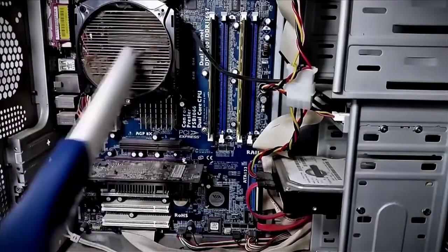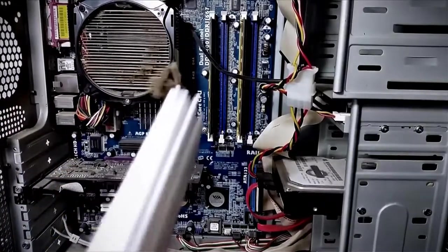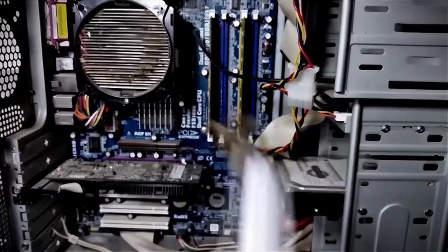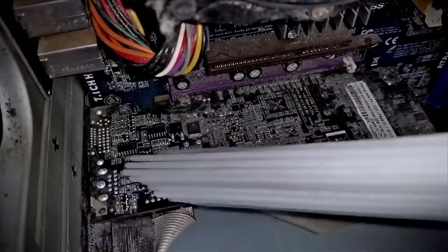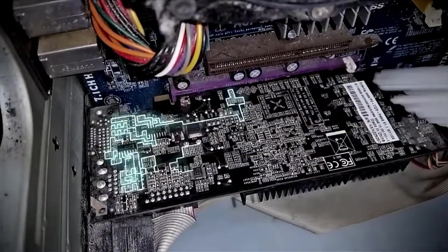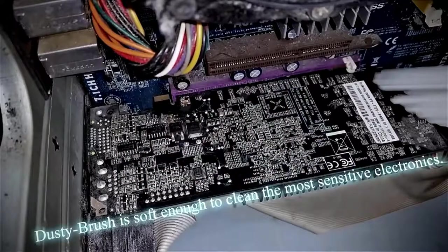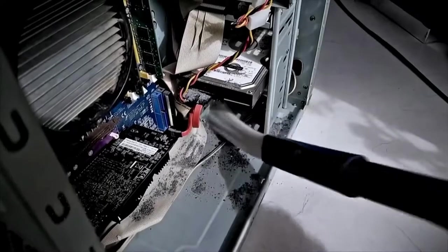Some of the biggest dust collectors are electric equipment, especially computers. Dust collects on them — they overheat and do not perform well. In combination with an anti-static cloth, we can use Dusty Brush to remove the dust without compressed air or special equipment. Difficult-to-reach areas will be easily freed from dust. Even cables and sensitive electronics can be cleaned this way with no problems. At the same time, no dust gets out into the surrounding areas.